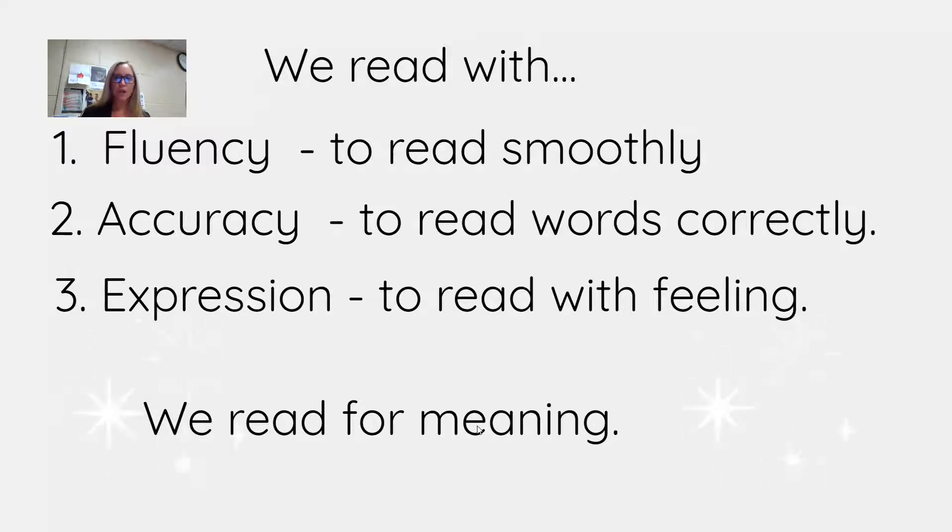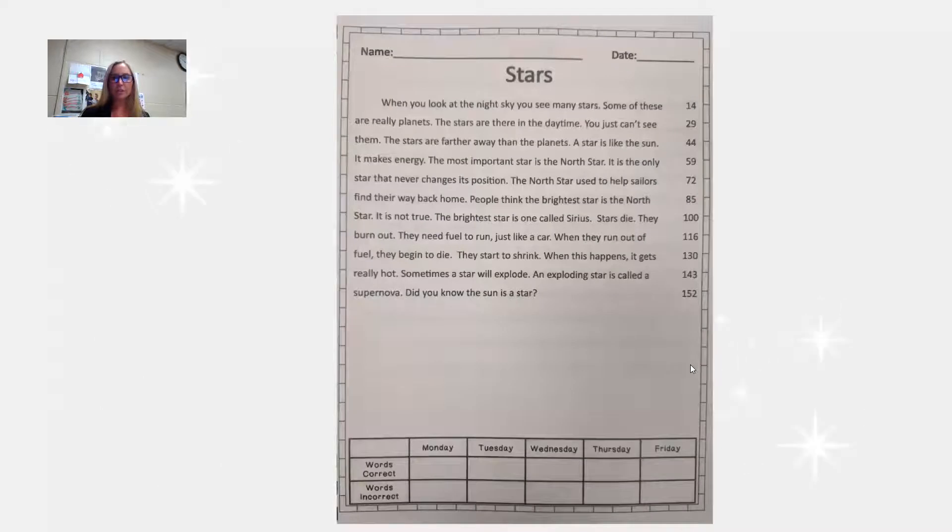So the last few weeks of school, we're going to be looking at the different phonics patterns, but we're also going to put this all together and continue to talk about fluency, accuracy, and expression. You're going to need your reading fluency packet, and you're going to open that reading fluency packet to the passage called Stars.